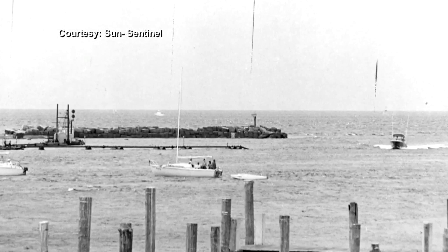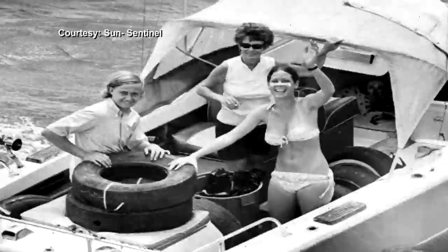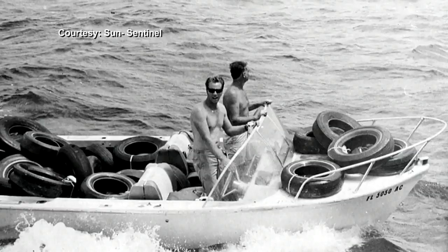So what took years to do has taken decades to undo. On a good week, 5,000 tires could be recovered. When bundles of tires were first dumped about a mile offshore in the 1970s, it was supposed to be a smart way to dispose of used tires and create a reef to attract fish.